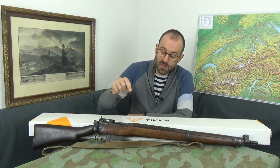Hello and welcome to Bloke on the Range. Today's video isn't about this Lee-Enfield No. 4 that you see before you, but about its final ultimate successor in nominally military service.